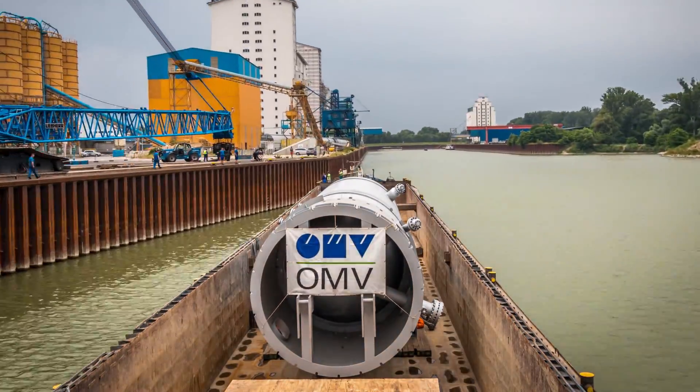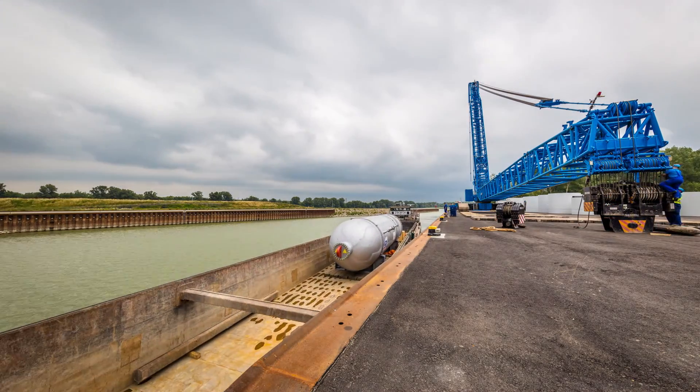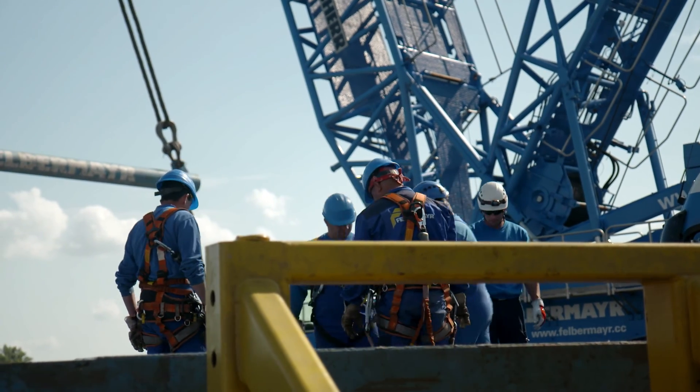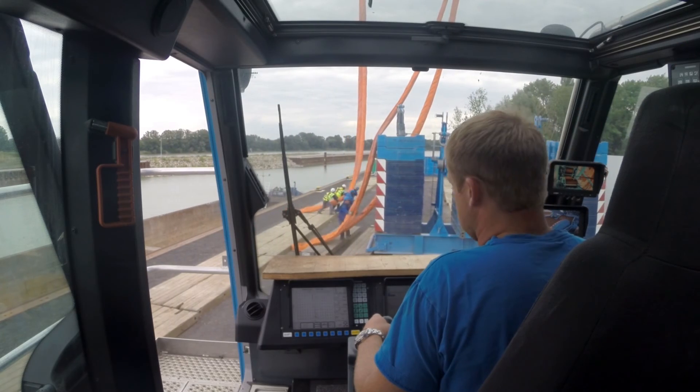It would take another 14 days until the steel giant was placed on its foundations. When it arrived at Albern's heavy cargo centre, the steel giant measuring some 24 metres in length was already awaited by the crawler crane, with its maximum load of 600 tonnes.